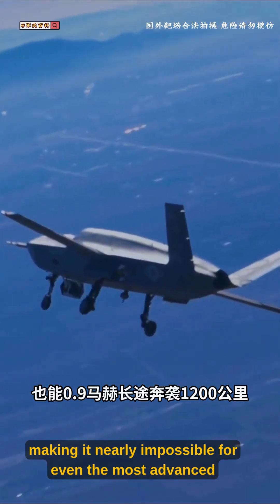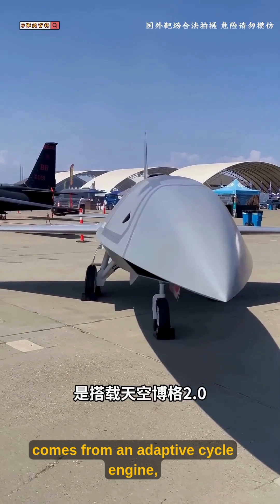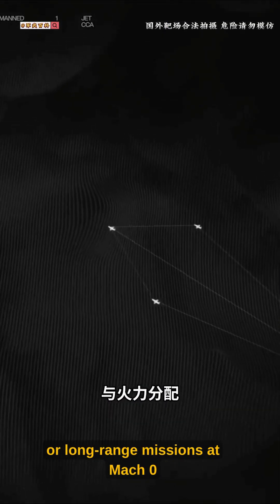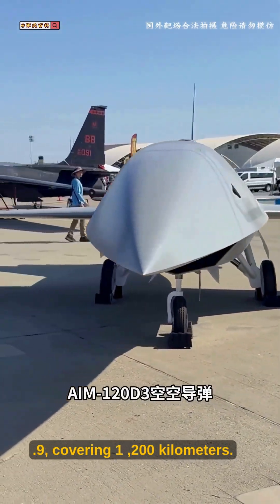making it nearly impossible for even the most advanced air defense systems to track. Power comes from an adaptive cycle engine, capable of high-speed penetration at Mach 1.6 or long-range missions at Mach 0.9, covering 1,200 kilometers.